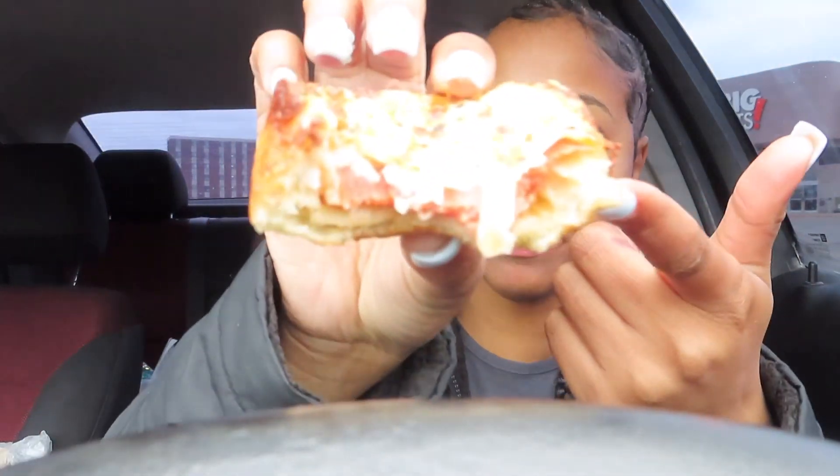Wait a minute — Little Caesars did something with these! They did something. This tastes better than a Hot-N-Ready, a meat lovers, all of that — this tastes better than their actual pizza. This is good y'all, I would not lie to you — go and try these Crazy Puffs.